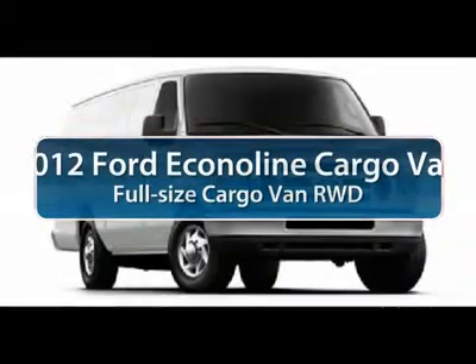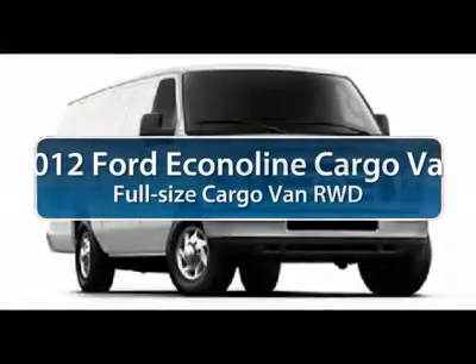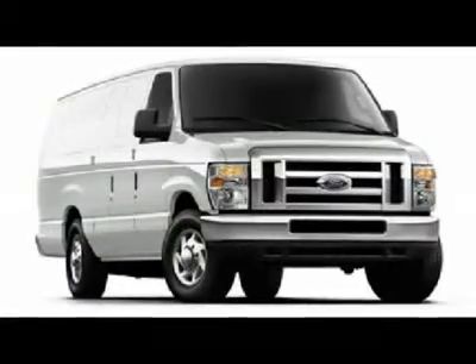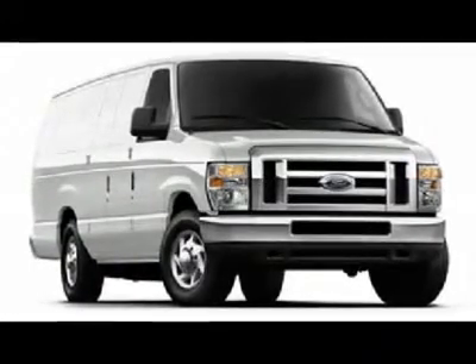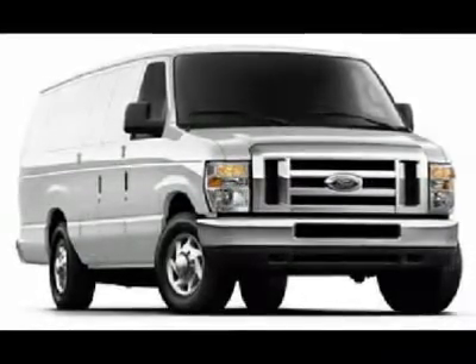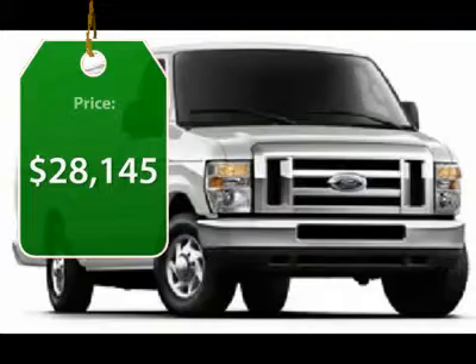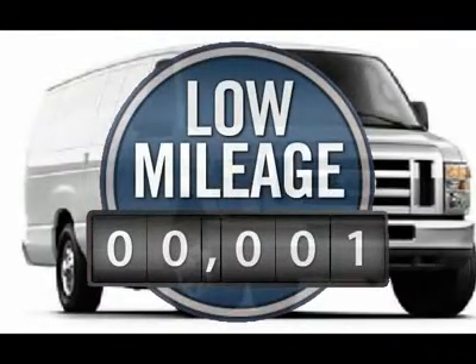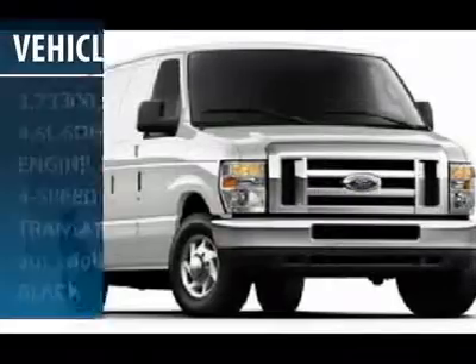The 2012 Ford Econoline Cargo Van. The Ford Econoline is a great work vehicle with three doors and room for any type of tool on the planet. You won't go wrong with the Econoline, and it's priced below $30,000. This vehicle has less than 100 miles. Here are some of this vehicle's great options.